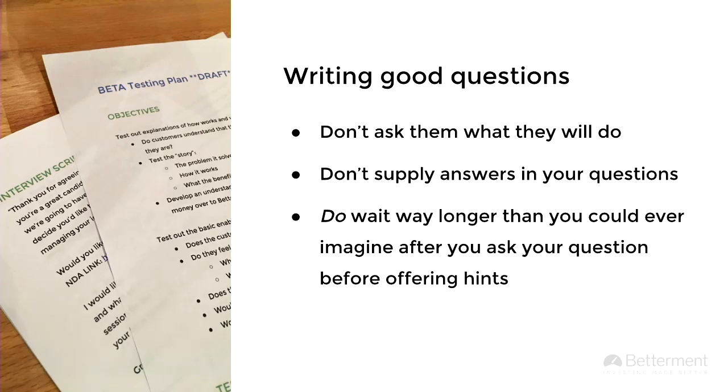Some tips from scrappy research about writing good questions: the most important thing is not to ask them what they will do. They're going to probably tell you something that's not correct — not because they're willfully deceptive, but it's human nature, you want to say what the person wants to hear. That's why we focus on what they already did, so I can put together a story of what they're actually doing or likely to do. Also, don't supply answers in the questions — I tend to do that by nature, so I have to really practice not to.